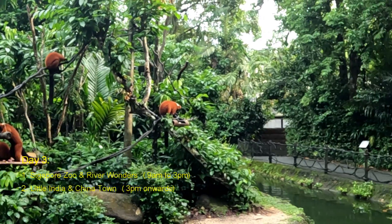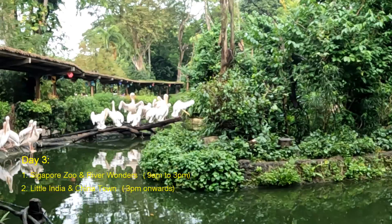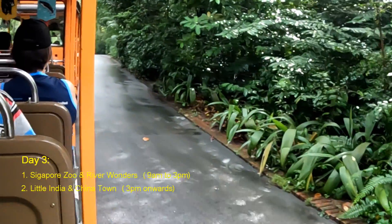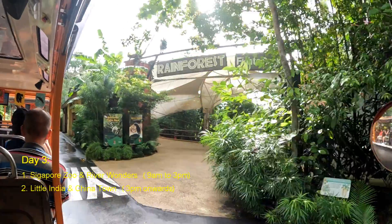Our Day three was well spent at Singapore Zoo and River Wonders. You can spend your time from 9 a.m. to 3 p.m. there. Then hop on to the nearest MRT and go to Little India and Chinatown in the evening — these two places are very nice to explore.